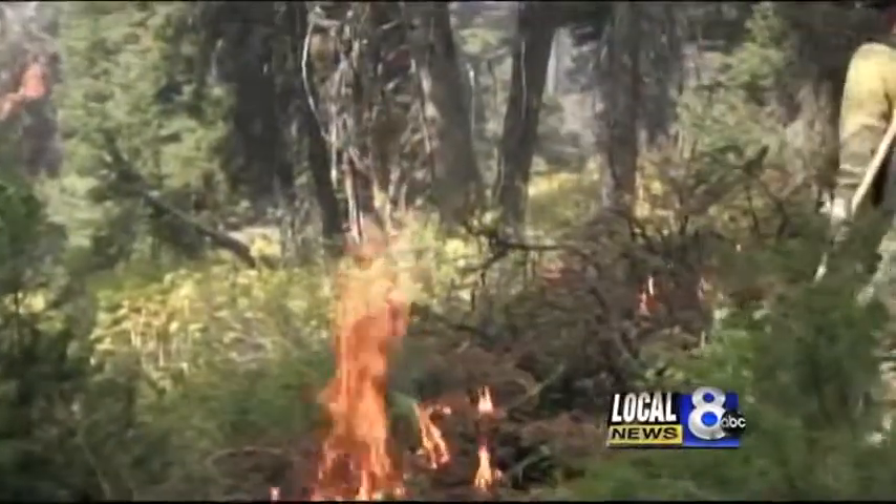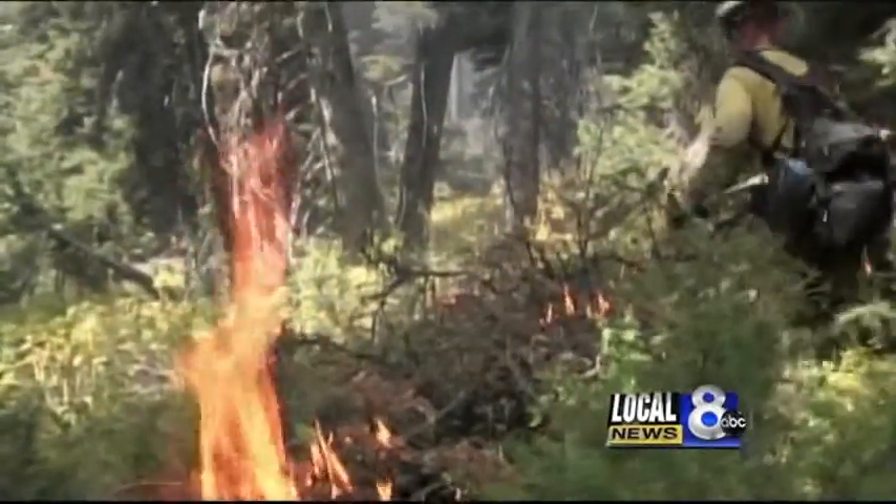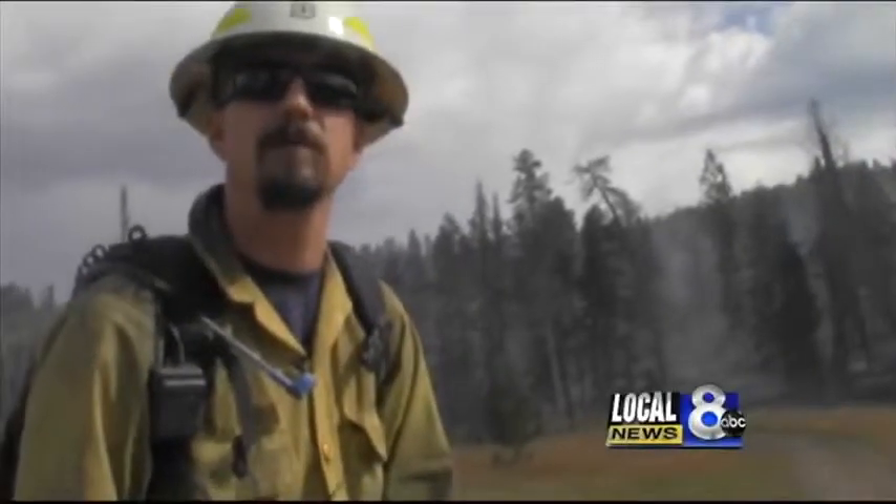The work is tiresome and frequently depends on nature itself. Hopefully our weather cooperates today to be able to bring the heli-torch out and start with our aerial ignitions on the unit today.